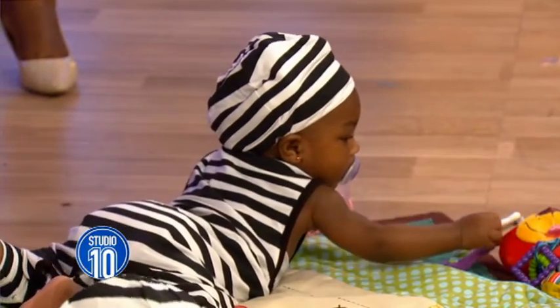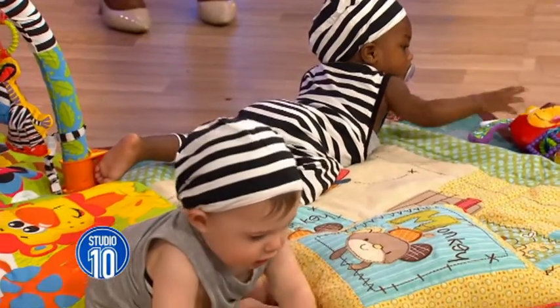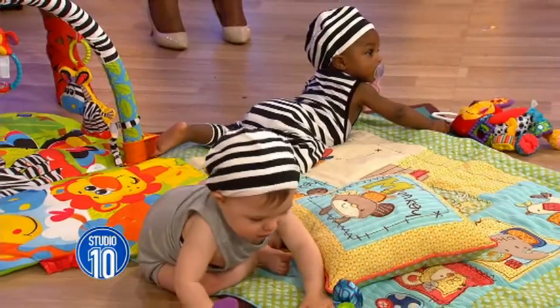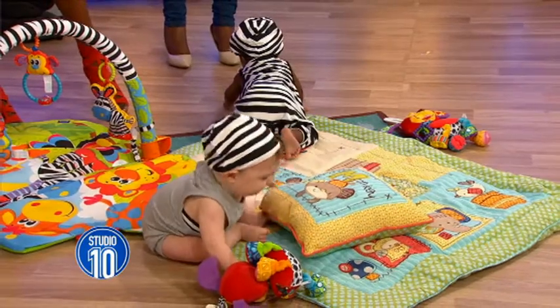And we've got little Fox here. He's wearing a little grey number with a black-and-white strand. I love it. And it's all... you can mix and match everything. Fox — cute name. He's very happy. They're very happy, aren't they?